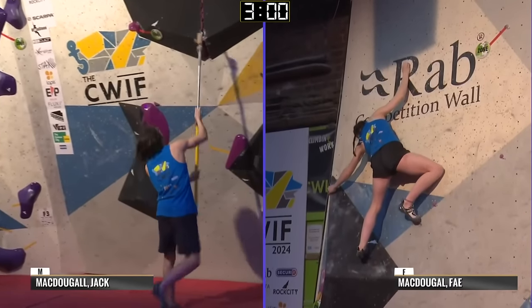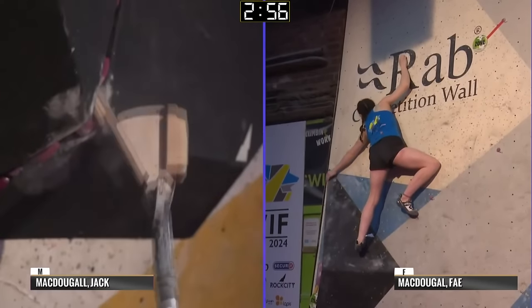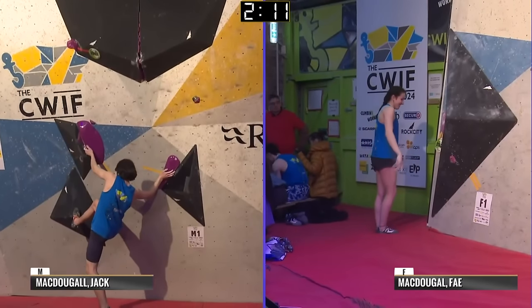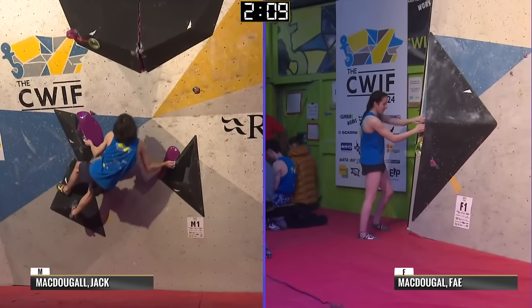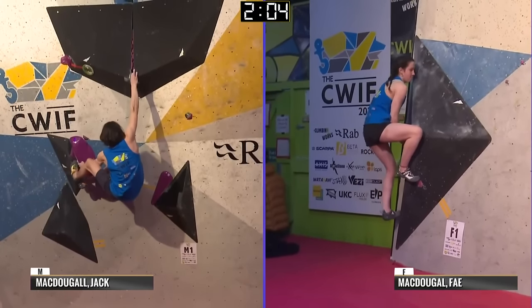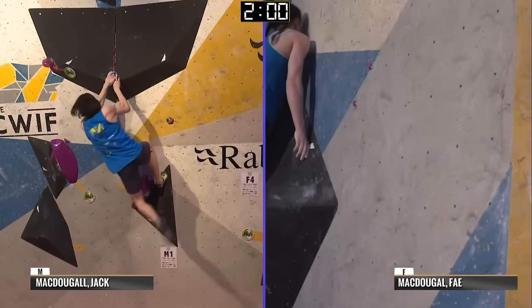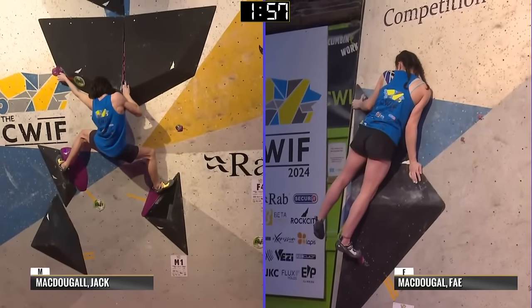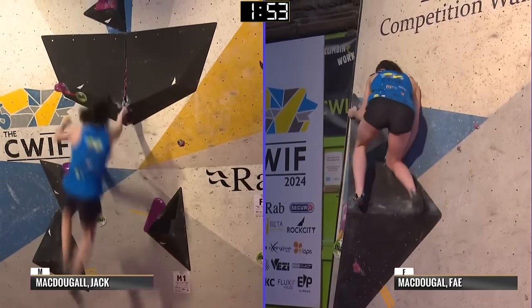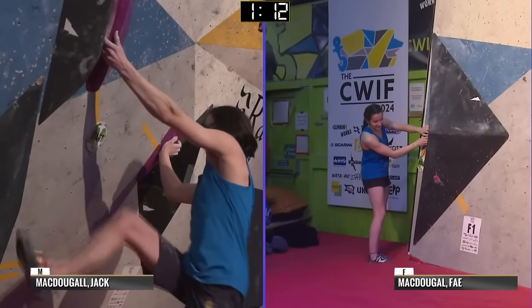And now we're seeing Faye work her way up. These holds are tiny. I asked the setters what was going on here — do change shoes, they are totally allowed to do that. Just to fill you in: Jack is on his second attempt, and on the first try he was straight up to the zone hold. So hopefully he can figure out cutting loose on that finger lock. Faye also making good progress getting stood up on the volume again — just slipping off again. They cannot get back on.